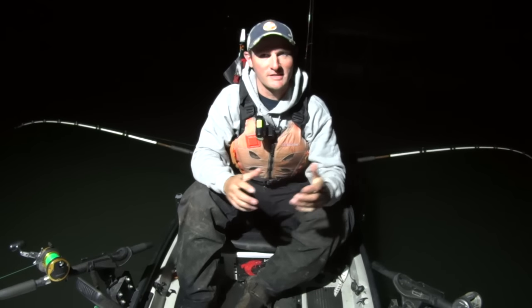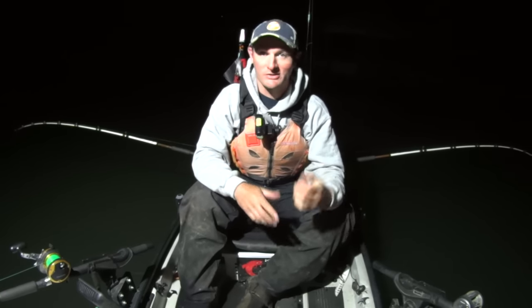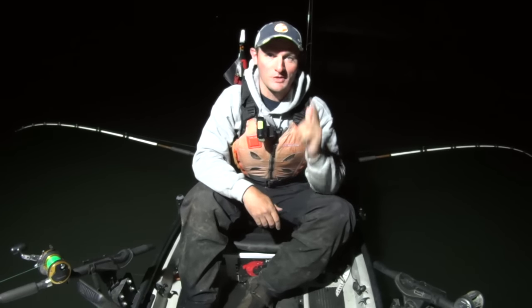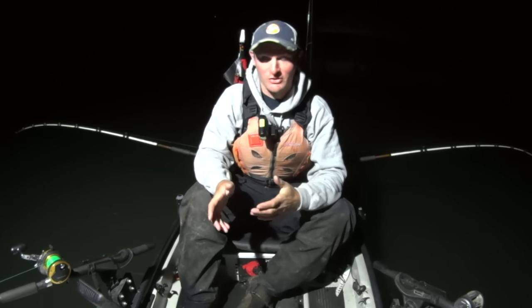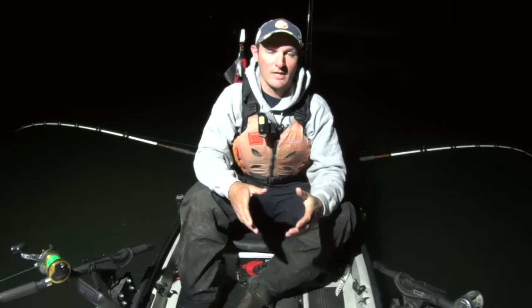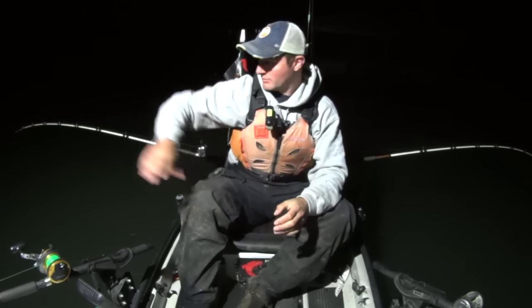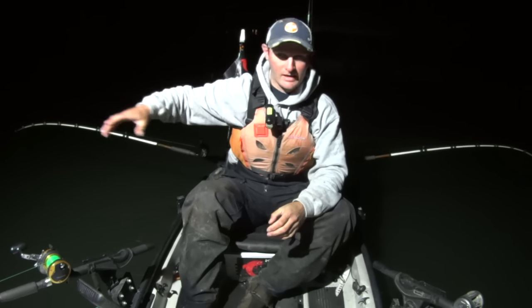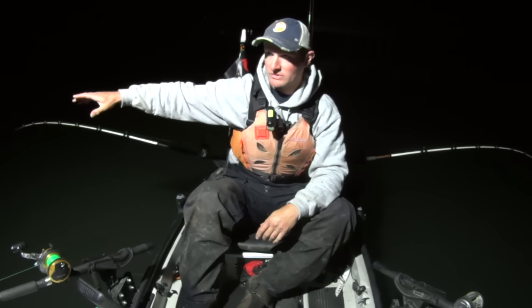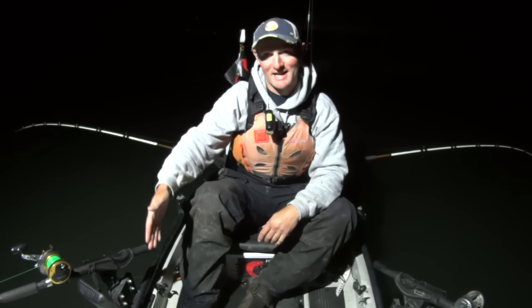Hey y'all, Justin with Coyote Catfish. Today was just an absolutely perfect spring day - sunny, clear skies, warm enough to be comfortable. And you know what, the fishing was pretty good too. I had fish on my lines pretty much as soon as I got my baits in the water. What I was doing out here today was anchored down in an old creek channel. This particular creek, even now that they flooded all this to make the reservoirs back in the day - even now...